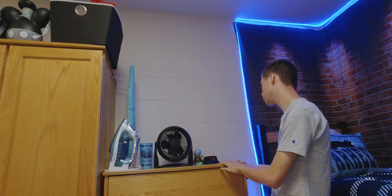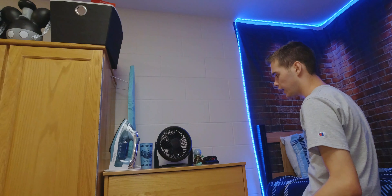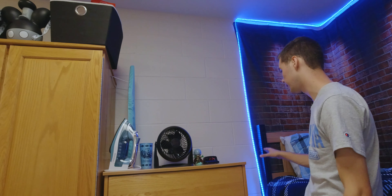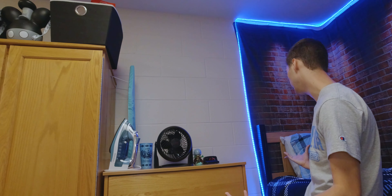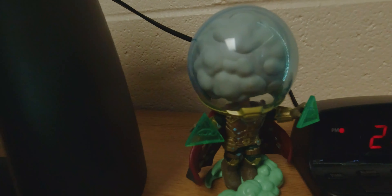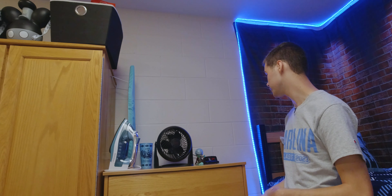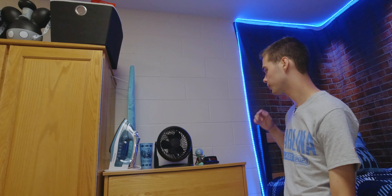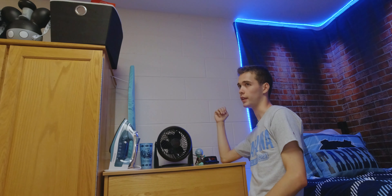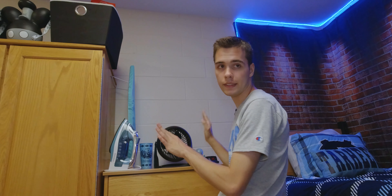On top of the dresser drawers we have a digital clock — so if I'm sleeping or taking a nap I can just look over and see the time without grabbing my phone. Right beside that I have a Mysterio Funko Pop. I love Spider-Man and Mysterio is one of my favorite Marvel villains, so I decided to bring him along. We also have a fan if it gets too hot, since we do have central air as well.